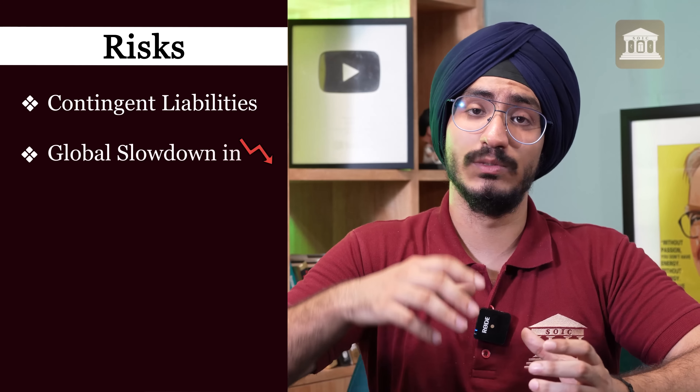Shunt resistors are used in electronics, electrical, and the automotive industry. End-use applications include electric vehicles, solar storage, inverters, smart meters, EV charging stations, and battery management systems. One key thing to realize is that domestically, there is only one company into shunt resistor manufacturing, and that is Shivalik Bimetal.